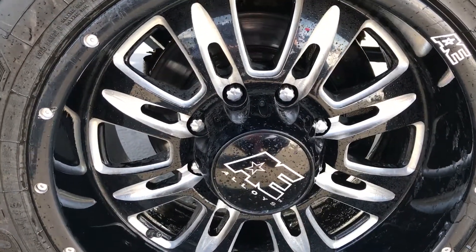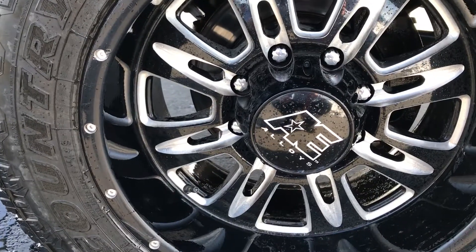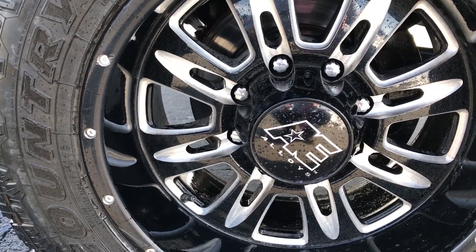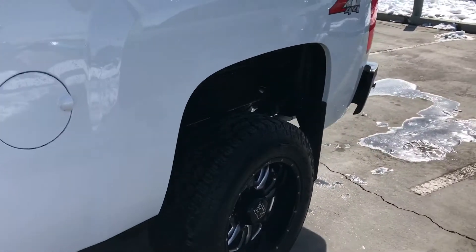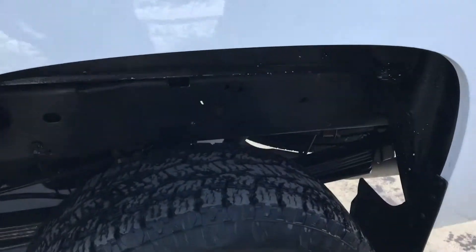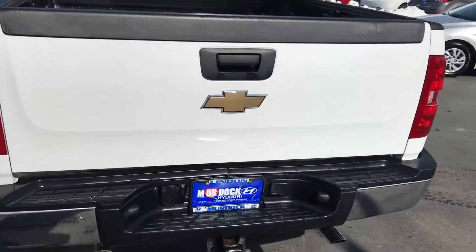I didn't actually look to see what size tires they were. Let's see if I can find it — they're 18-inch tires. I'm pretty sure it's a 4-inch lift. I can let you look at all those components and whatnot, but I'm not 100% sure what kind of lift it is.